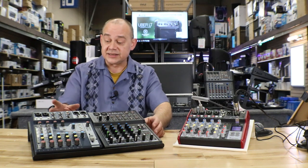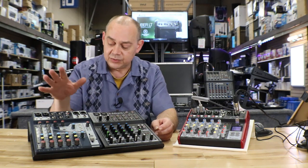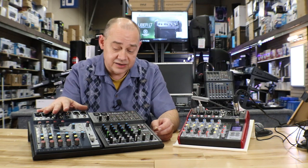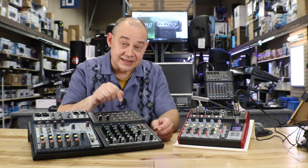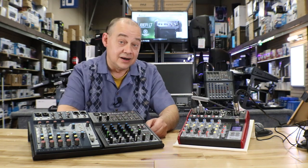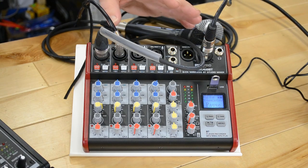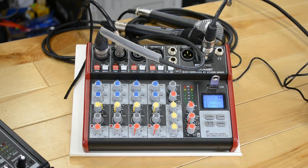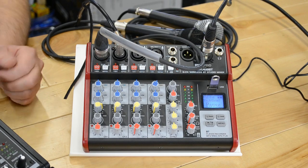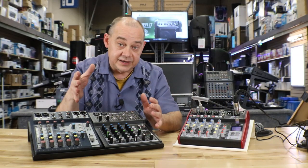Right now in the U.S., this happens to be the Soundcraft Notepad 8 FX, which is going for $149. Next to that, we've got the Mackie Mix 8, another big popular one — this one only goes for $89. And right now, one of the hot sellers is this brand new mixer from Pile, which is called the PMX-U68BT, and this is only going for $68. Huge price difference between these products.